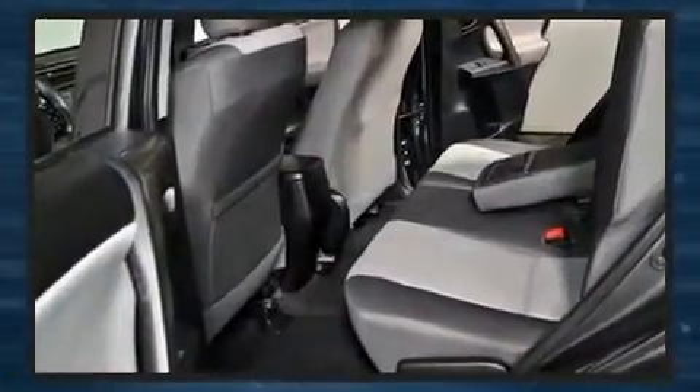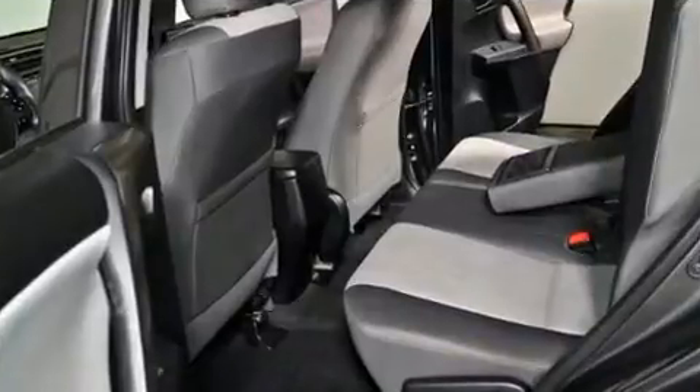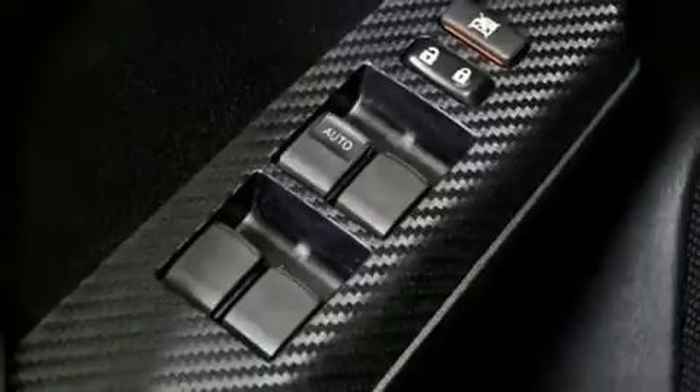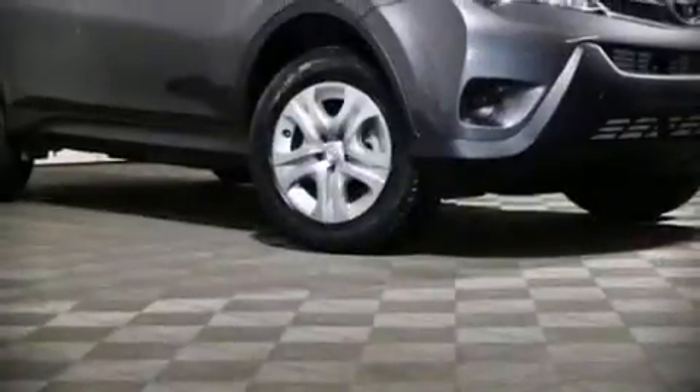This vehicle has achieved certified pre-owned status by passing Toyota's comprehensive certification process. Our sales reps are knowledgeable and professional.